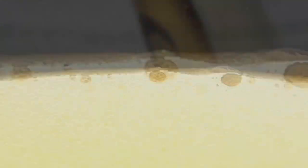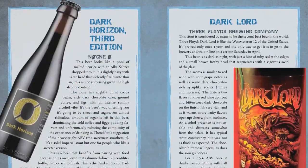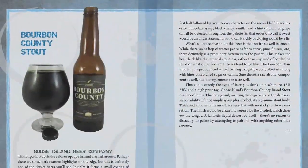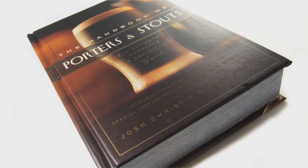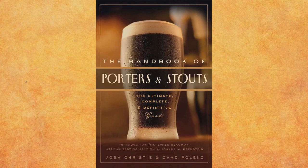Hey craft beer drinkers, have we got a book for you — The Handbook of Porters and Stouts. This book documents the greatest examples of dark beer available on the market today, from old-world traditional brews to American craft breweries pushing the boundaries of what dark beer can be. You'll learn about the origins of the styles as well as the brewers behind the beer. Available in bookstores November 11th or pre-order from Amazon at a discounted rate today. Come to the dark side with The Handbook of Porters and Stouts by Josh Christie and Chad Polenz.